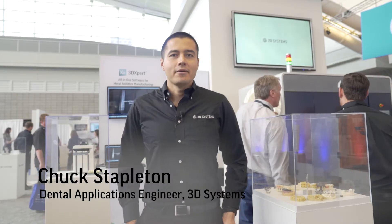Hi, my name is Chuck Stapleton. I'm a dental application engineer here at 3D Systems, and I'm at Rapid 2017.